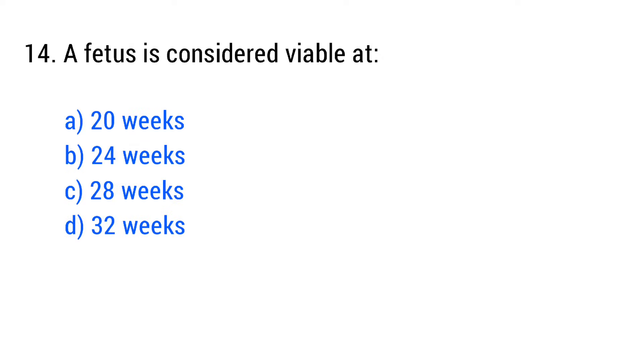Question No. 14. A fetus is considered viable at? The right answer is Option B: 24 weeks.